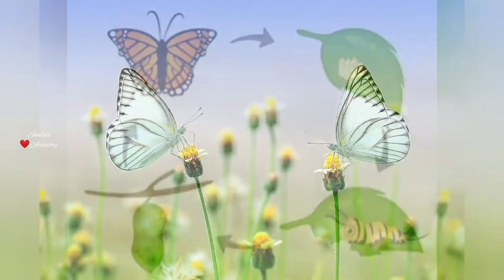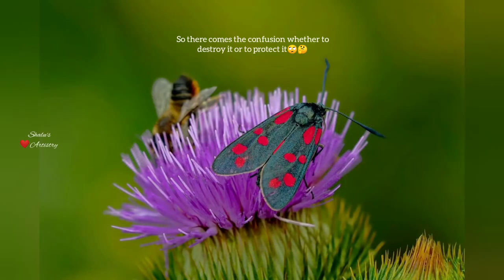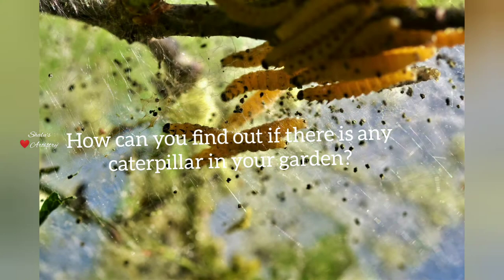So there comes a confusion whether to eliminate it or to save it. In case you don't want to harm it, simply change its habitat — this will reduce the number of caterpillars eventually. Now let's see how to find if there is any caterpillar in the garden.